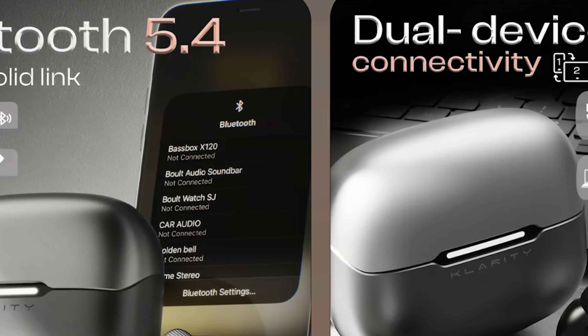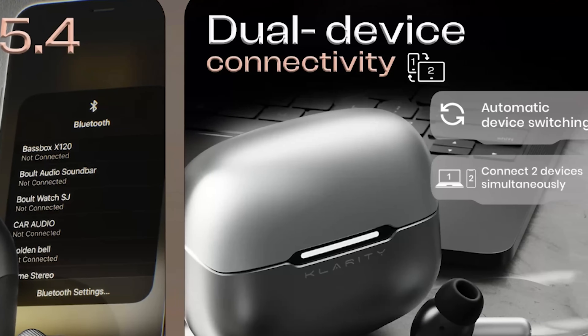The Clarity 3 allows you to connect to up to two devices simultaneously. This means you can be connected to your phone and your laptop at the same time and switch between them seamlessly. No more fumbling around with Bluetooth settings or disconnecting from one device to connect to another. This is especially useful for those who are always on the go and need to stay connected to multiple devices.